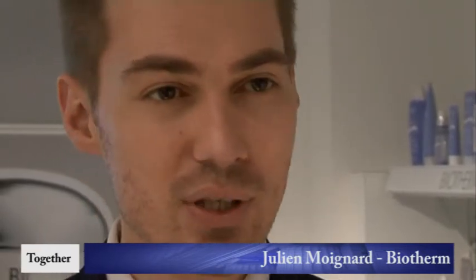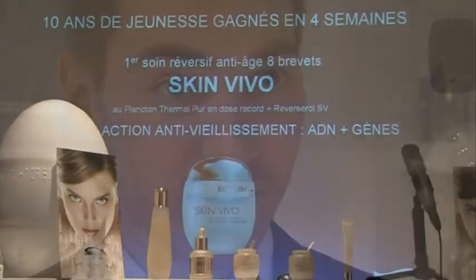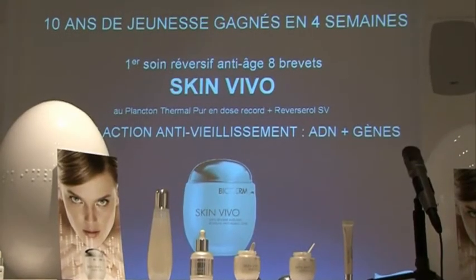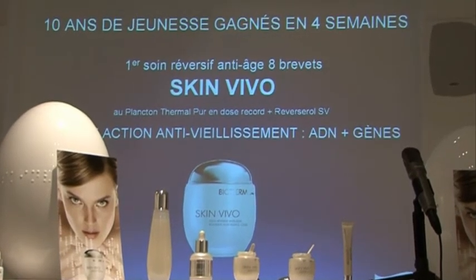The skin is retoned and finally retrieves its original radiance. To achieve that, we have a full range of products, not just one. First of all, we have a lotion — the first anti-aging and reversing lotion on the market.